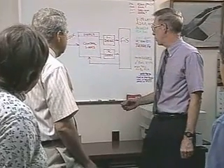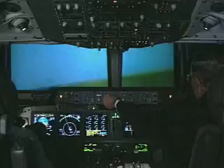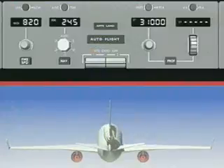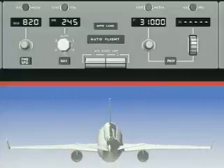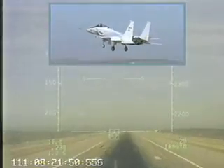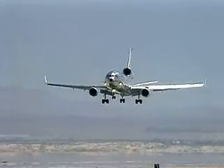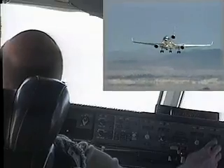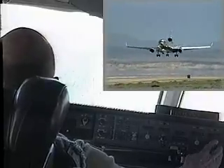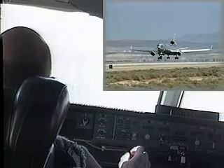Bircham envisioned software that integrated engine thrust with the digital flight computer to control the aircraft. During flight tests, engine thrust was commanded by the PCA software to respond to the pilot's control inputs, which were made using small thumb wheels on the mode control panel. In April 1993, NASA pilot Gordon Fullerton successfully landed an F-15 using only the engines with the PCA system. Following that success, in August 1995 the program reached its zenith, when Fullerton demonstrated the PCA system in a series of successful landings using only engine power for control on a McDonnell Douglas MD-11 airliner.